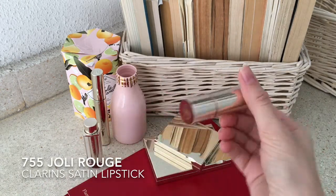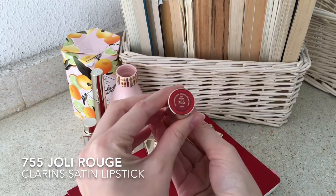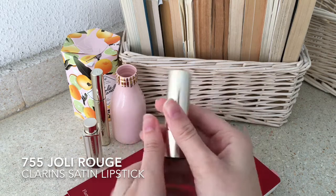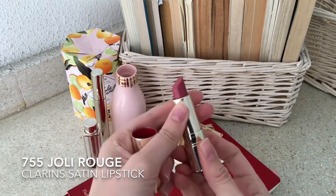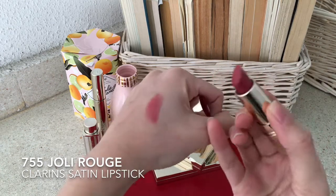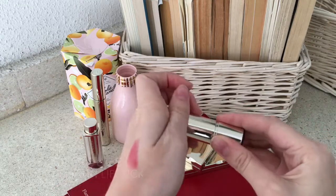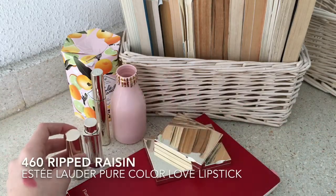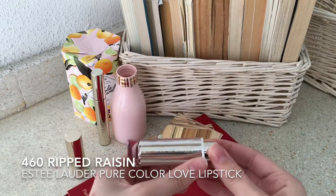Moving on to lipsticks. This one is perfect to complete that natural look I've been talking about. This is number 755 and it has a satin finish. But if you want to add a little bit of glitter to your lips and still go for a similar color, this other one from Estee Lauder is the perfect one for it.